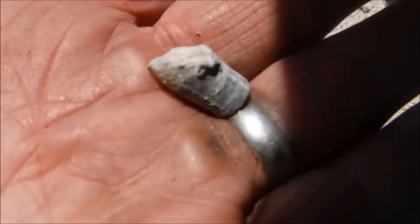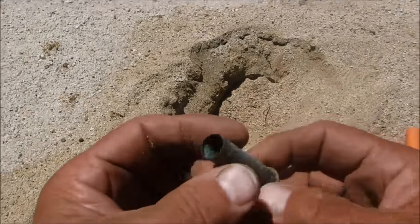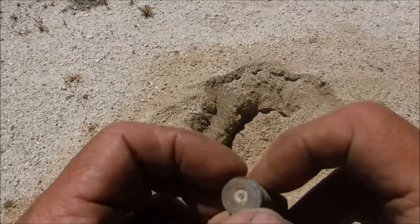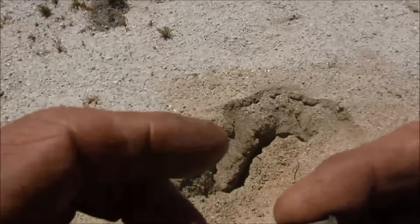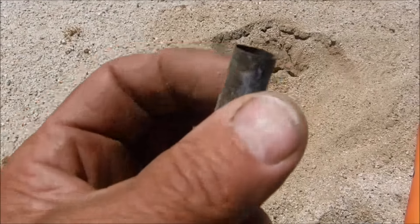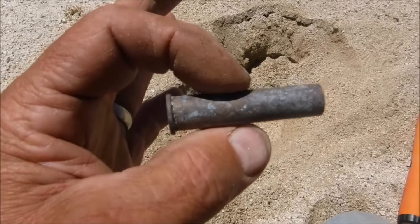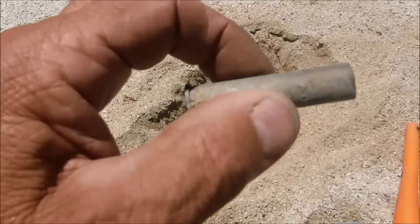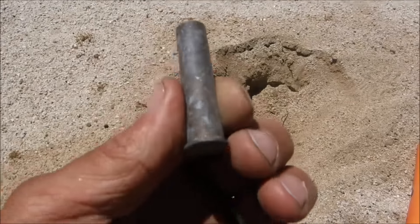Look at the size of that bugger. Whatever it was, it was big. I think that's going to be about the last target I'm going to show you. It's hot out here and the stuff I'm getting is just not really worth much.